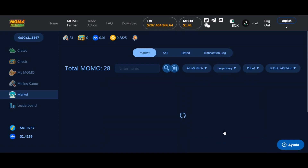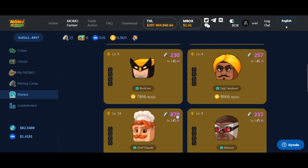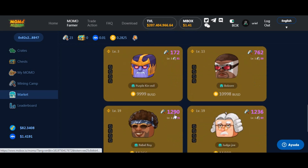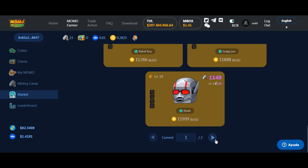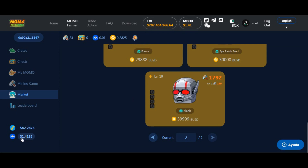Todavía no ha salido un legendario en los cofres. Pero el épico más caro — vamos a ver el precio más alto — vale 40.000 dólares. Miren el poder de minado que tiene: 1.792. Está recibiendo unas 180-200 monedas por día, que serían 200 dólares por día con este solo. Pero son 40.000 dólares.